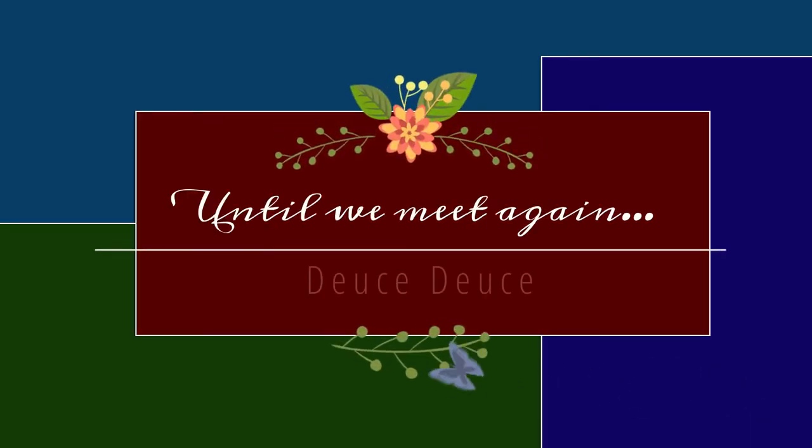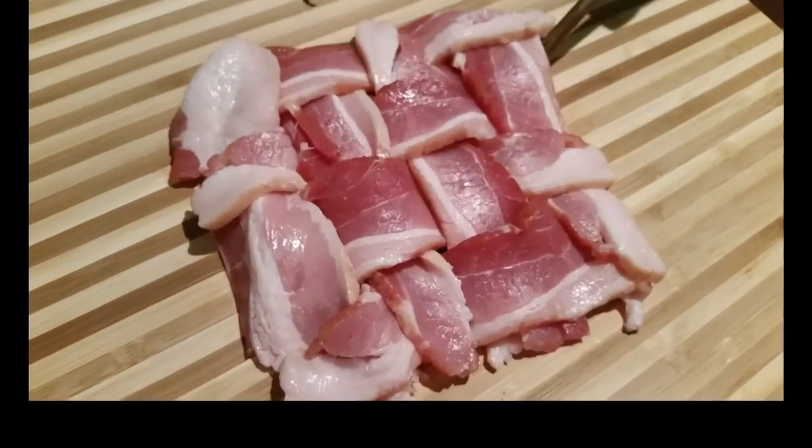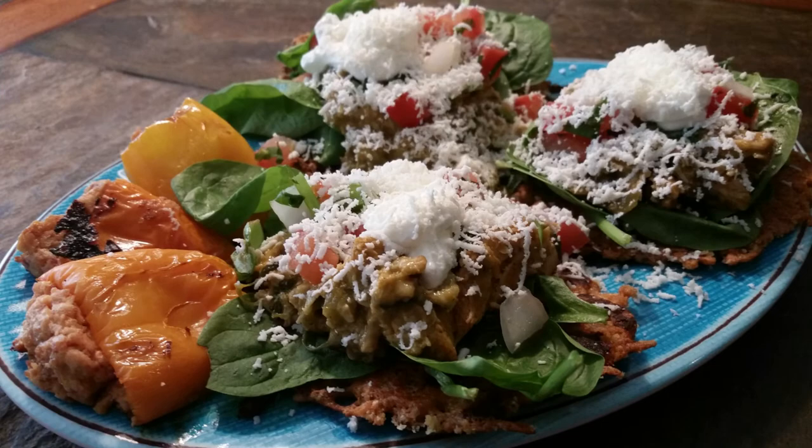Thank you so much for allowing me to spend time with you. If you haven't already done so, please hit the like button, subscribe to my channel, and hit that notification button so you'll know each time I post a new video. Have a great day, bye bye! And here's a fun little sign-off from my husband: pork rinds, pork rinds, rah rah rah, carbohydrates, blah blah blah.